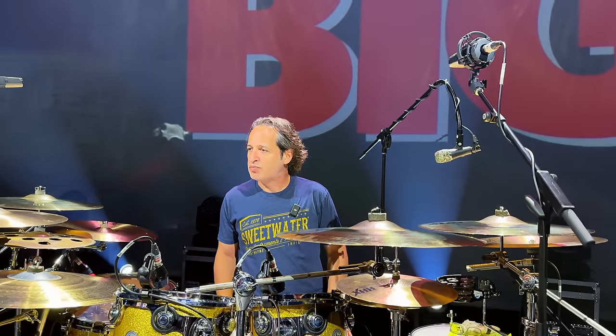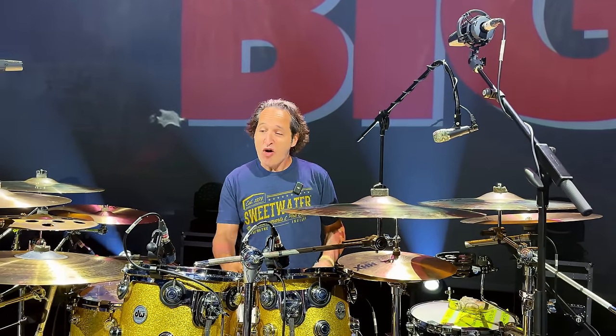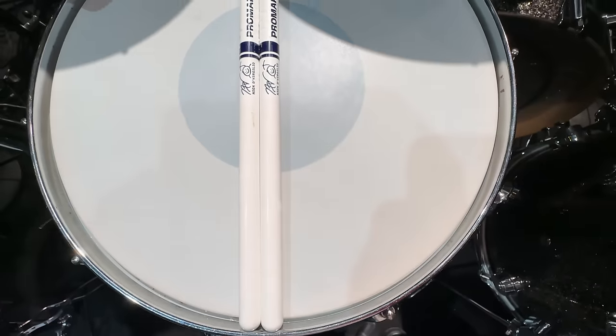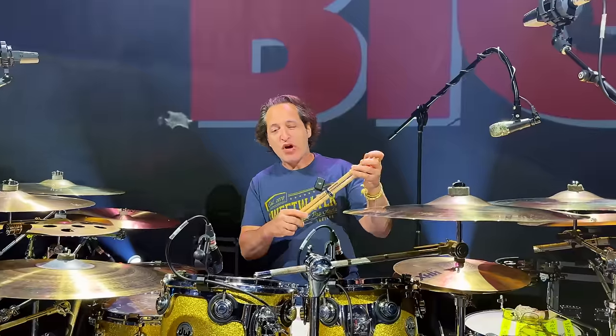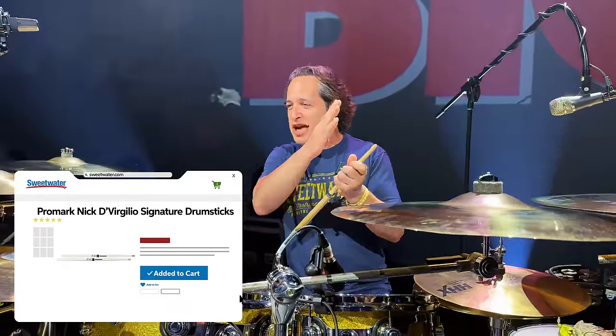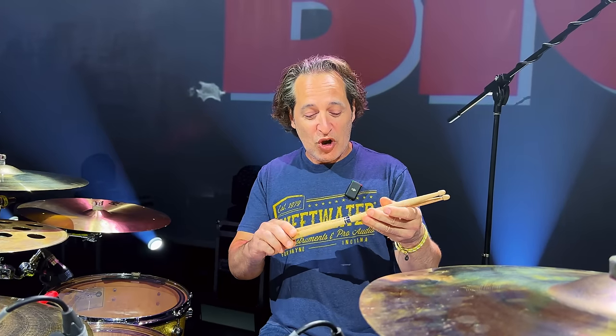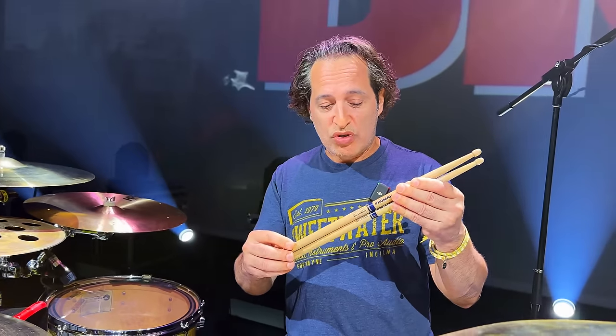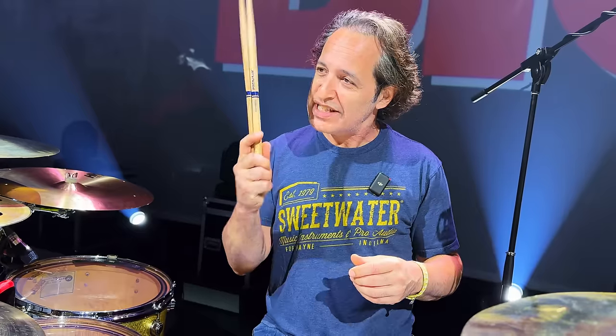Is there anything special about the sticks? These are my own personal sticks — as special as they could ever be. These aren't the final version, but Promark made me a Nick D'Virgilio stick. I actually designed the diameter, the length, the tip, the shoulder, and the taper. I've never had my own stick in my life, so these are like the prototypes. They're going to be ready pretty soon — you'll get them at Sweetwater. They have my little signature and they're my own stick.